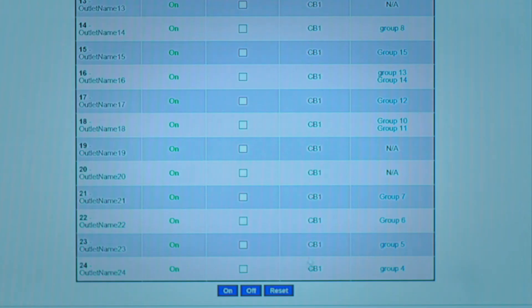CPI eConnect PDUs also allow the ability to turn on, turn off, or recycle power to any individual IT equipment.